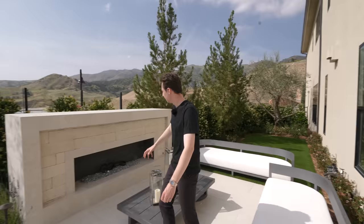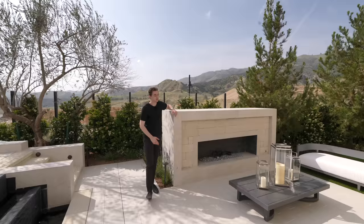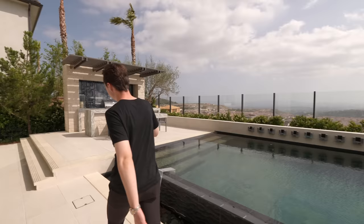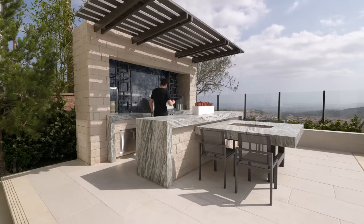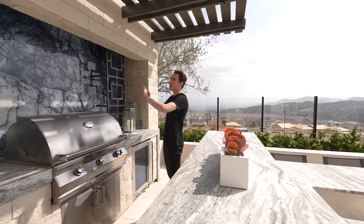The landscaping continues from the front into the backyard, and there's also a built-in fire pit for cold winter nights. Staged pool chairs sit right above the hot tub area, complemented by glass panels overlooking those breathtaking views. On another side of the backyard, there's an outdoor kitchen setup with an outdoor barbecue, fully stainless steel, and outdoor refrigeration.